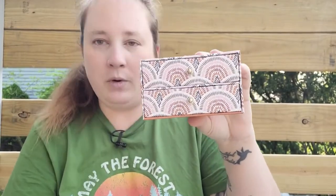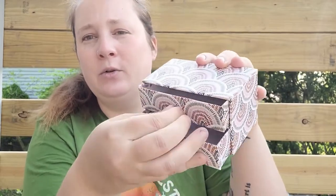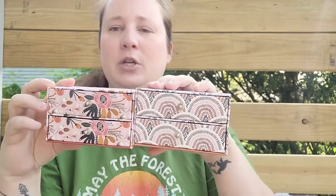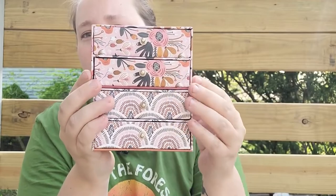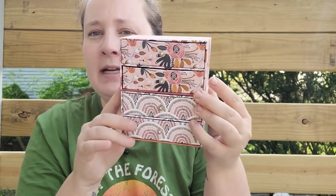I also found some trinket boxes — I know these came out a while ago but my Dollar Tree hadn't had them. There are ones with a rainbow design and floral ones. You could glue them together stacked on top of each other, keep them in your craft area to hold smaller items, or use them for jewelry. I thought those were so cute so I picked them up.